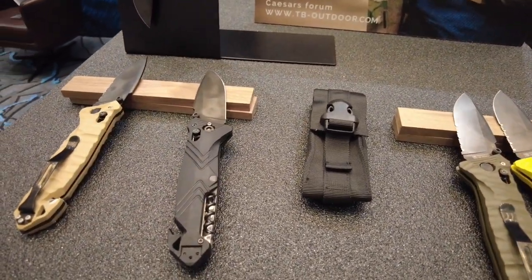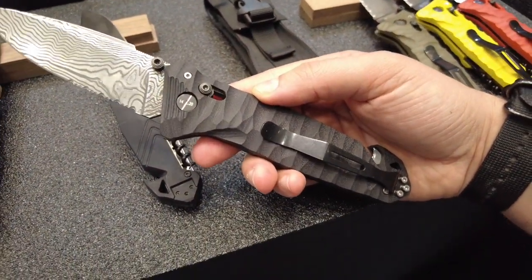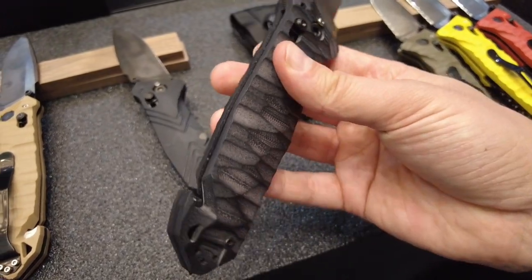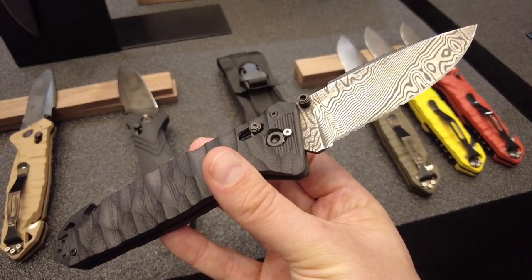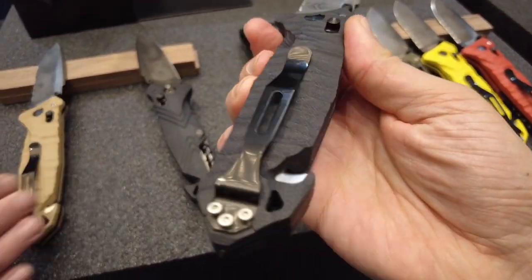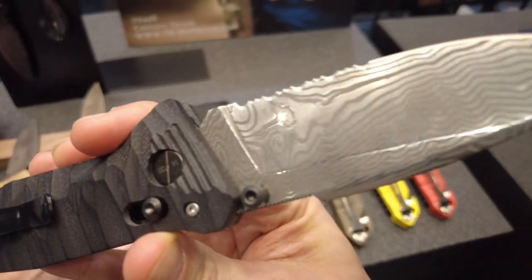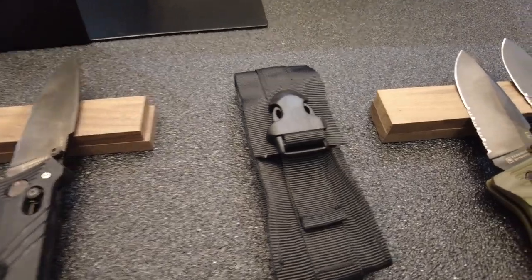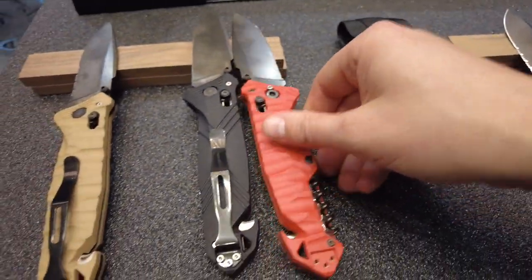We also have a few different finishes, including a Damascus version — this is a limited edition, number 14 of 20. It's priced around the $350 mark but features all the same attributes as the original French army knife. We offer it in either straight edge or partially serrated, and the handle comes in a smooth texture or a more textured model.